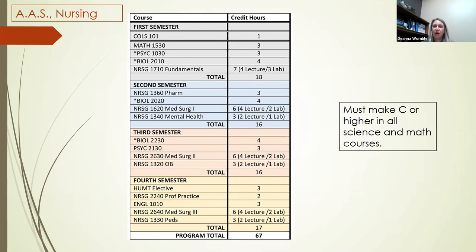Some people are able to take all their gen ed courses along with nursing, but because of the time commitment with nursing it may be preferable to take those courses ahead of time. The program is designed so you can complete it in four semesters. You do not have to have any prerequisites — you can come straight into the nursing program. You must make a C or higher in all of your science and math courses, so that's important to know if you're getting prerequisites out of the way prior to the program.